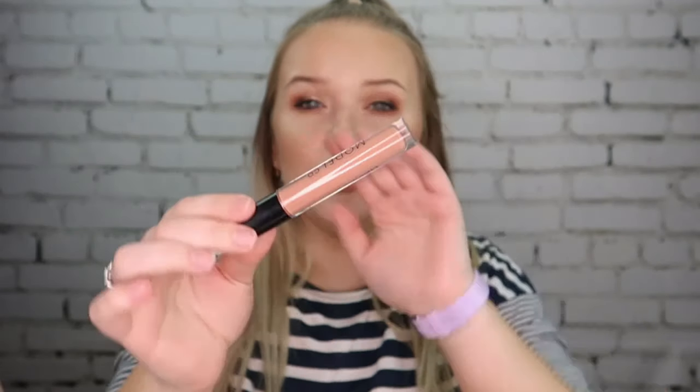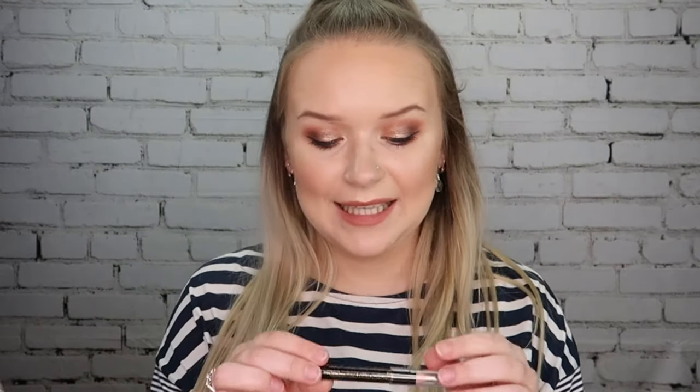Next up we have the Model Co Lip Creme Matte — it's a liquid lipstick in a lovely nude shade. I'm liking it; it's very similar to what I'm wearing now, which is the Huda Beauty liquid lipstick in the shade Venus. Loving that.